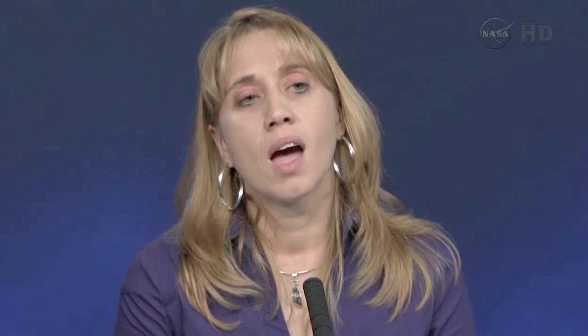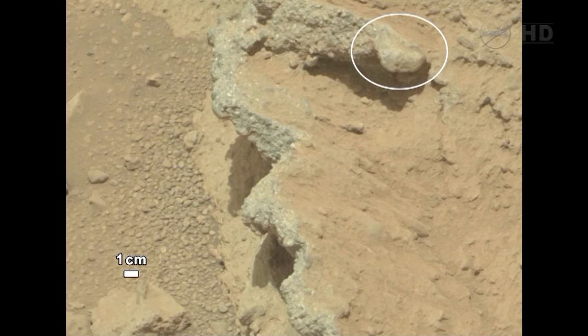With the Mastcam 100, we acquired these images on Sol 39, and I'm going to zoom in on the lower left-hand portion of the screen. What you see is this rock is made up of rounded gravels — there's one circled for you at upper right — and a matrix that's very sand-rich.